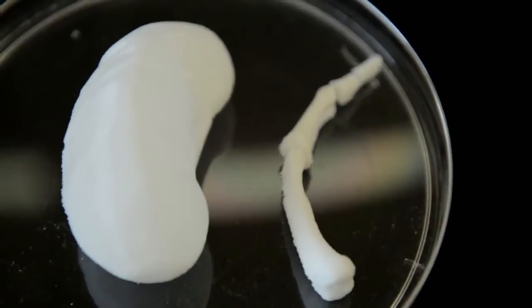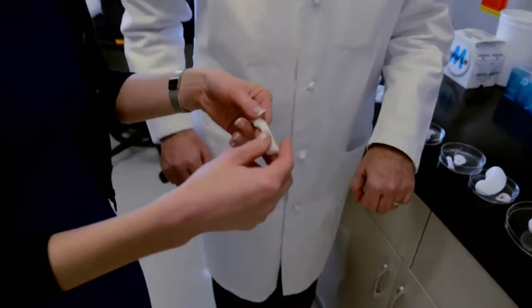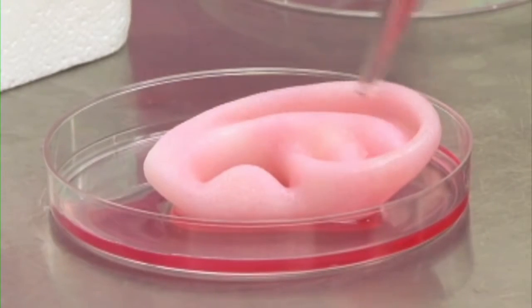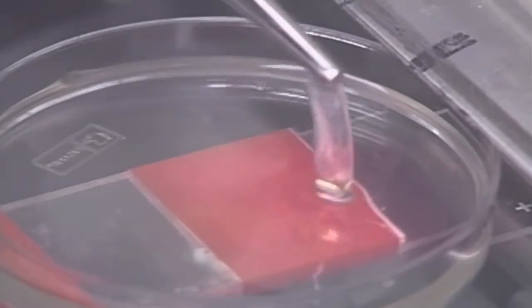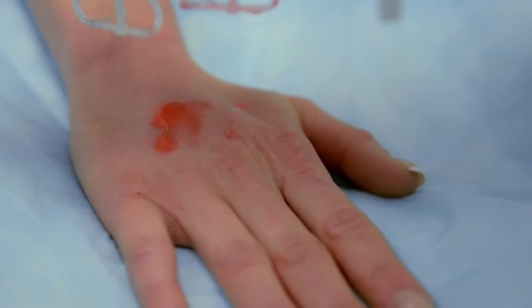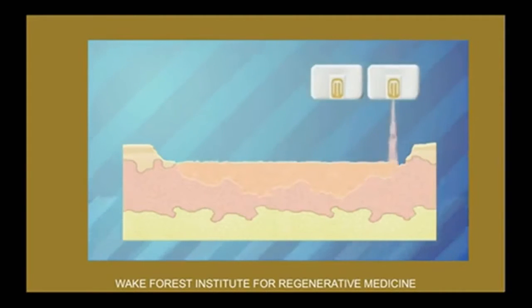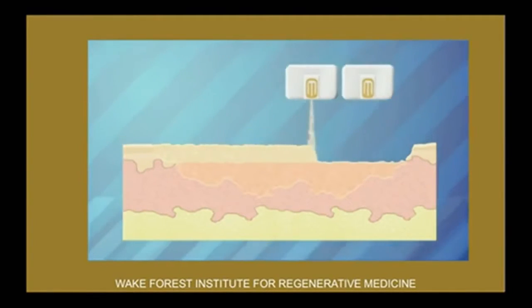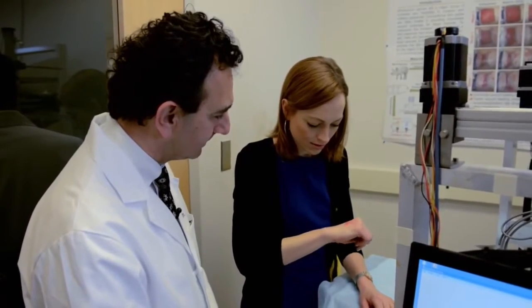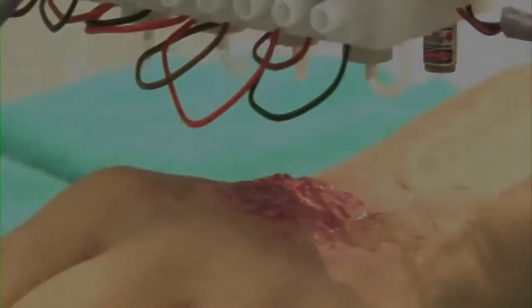"And is this a finger?" "This is actually a finger." Right now, Dr. Atala's bioprinting is in the preclinical phase. Simpler organs will be the first to reach patients, starting with skin. "If this were in fact a wound, it would be dropping real skin cells over the wounded area." The skin printing project is being funded by the US military, with the hope of treating injured soldiers in as little as five years.